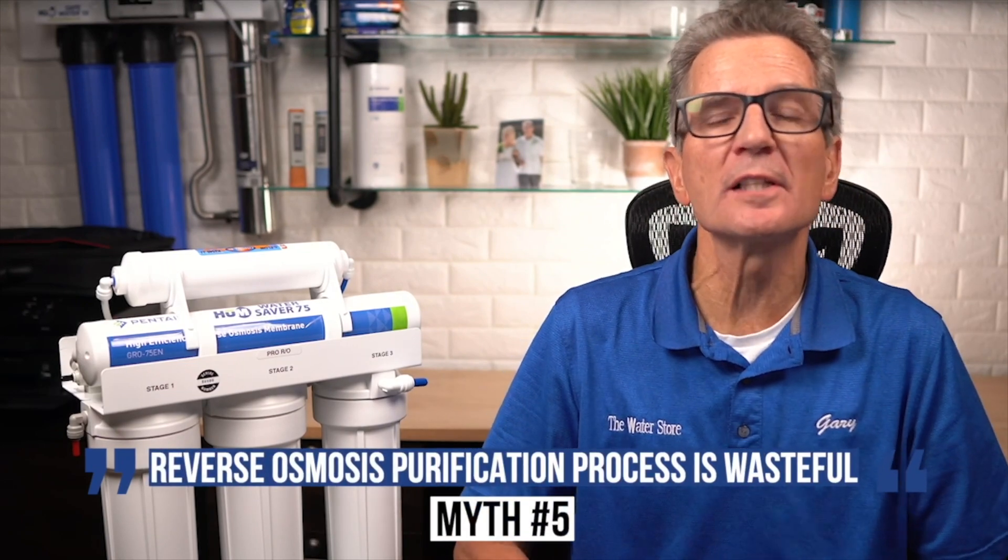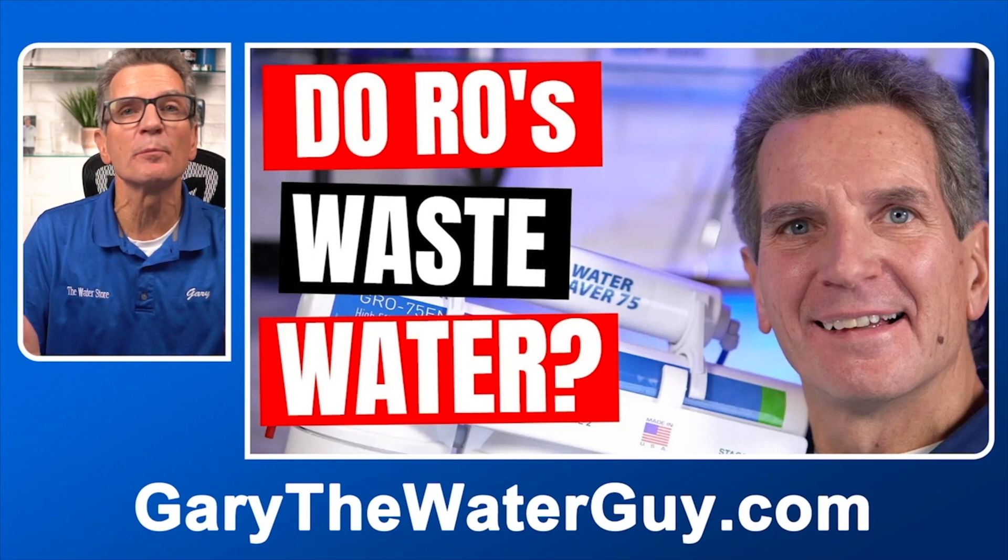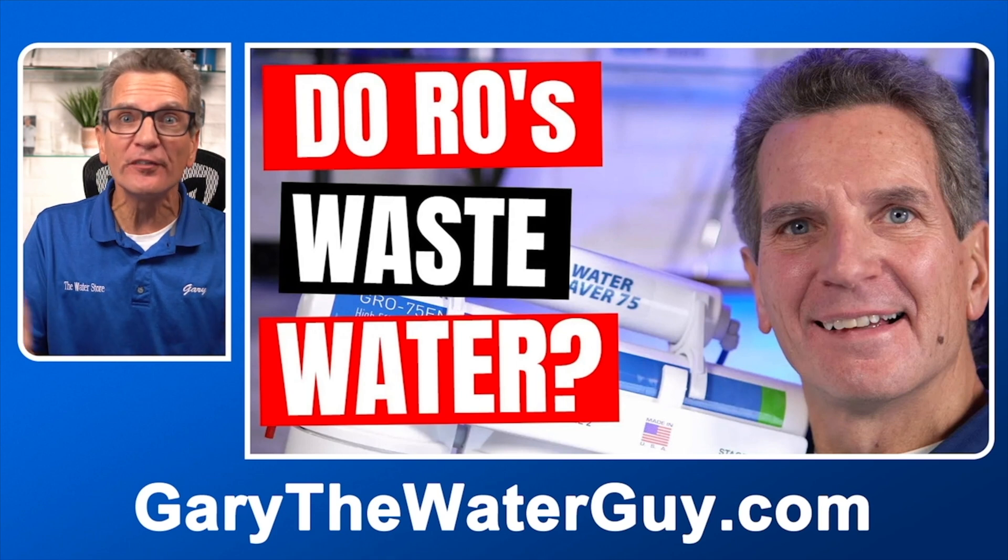Number five: the reverse osmosis purification process is wasteful. While RO systems must flush impurities to the drain during filtration, their efficiency has improved drastically in the past couple of decades. The term 'wasteful' is misleading because RO systems utilize that water to flush the membrane rather than just dispensing it to the drain. When you shower, wash your clothes, or wash your dishes, you don't consider that water wasteful — you use it to benefit the health and well-being of your family. The same can be said for RO systems. A high-efficiency system like our Hume Water Saver 75 flushes about one and a half gallons to the drain for every gallon of filtered water your family drinks.